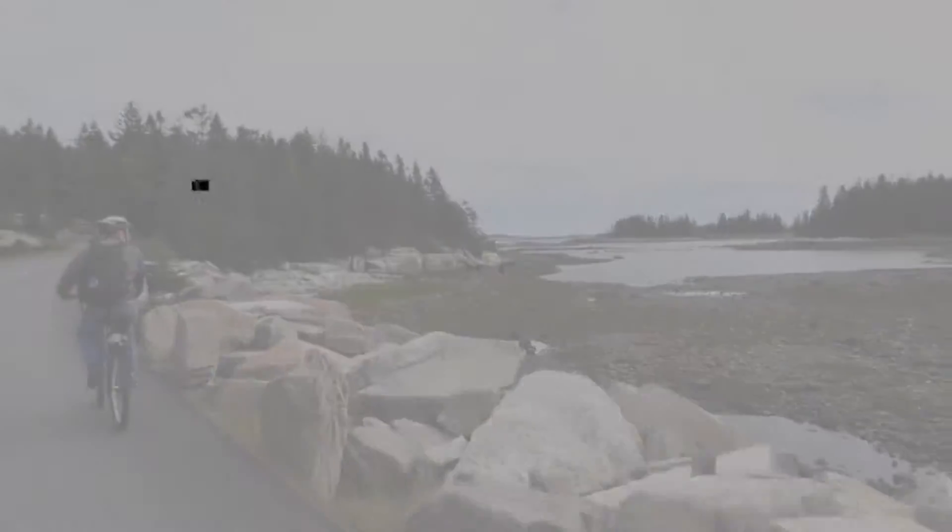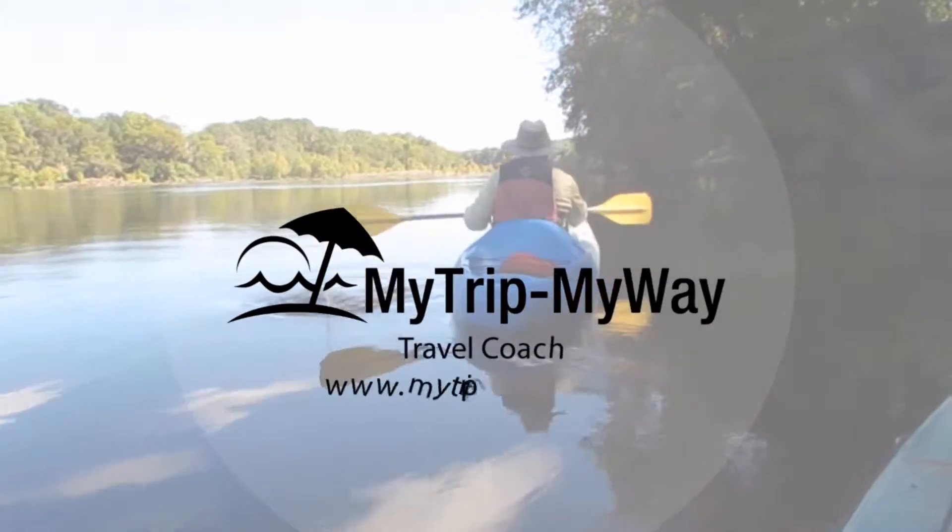We're heading into the slot canyon today, it's gonna be fun! We got here early so it's not too hot. Hi, and welcome back for another travel adventure.